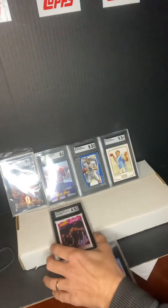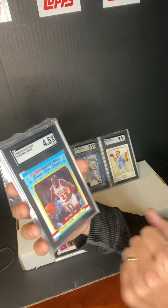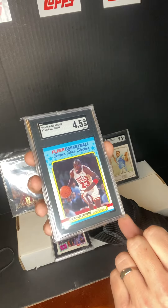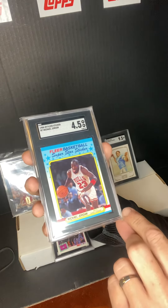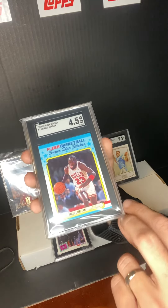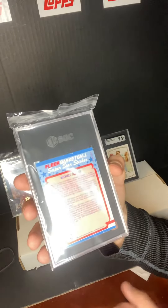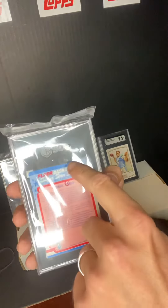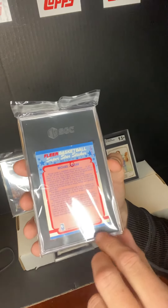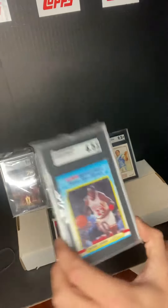Last one — we got one more Michael Jordan. This is the Flare sticker 88-89. This one also got a 4.5. I thought it would do a little bit better than that. I'm keeping it anyway. That's the front, that's the back. I'm guessing that's where they got me on the back — there's a couple little spots, and the corners are a little worn.